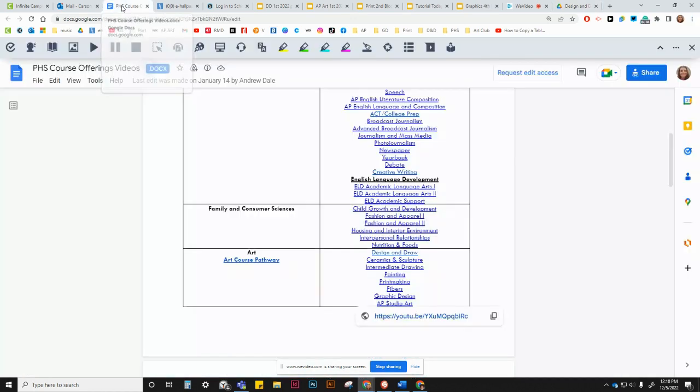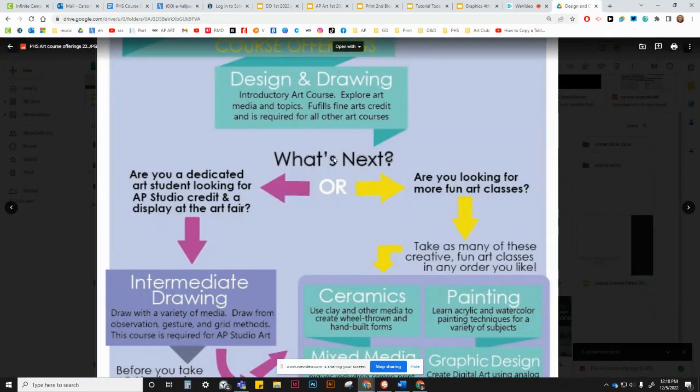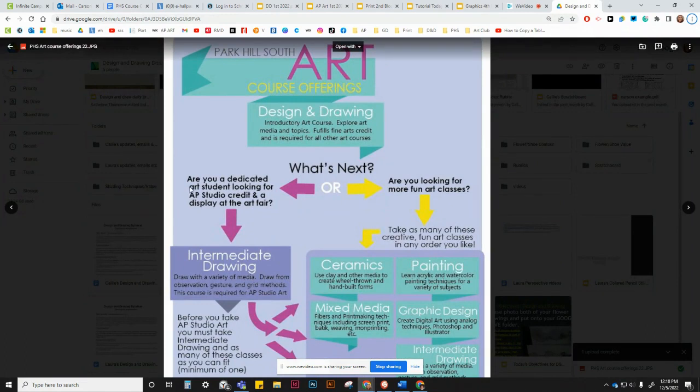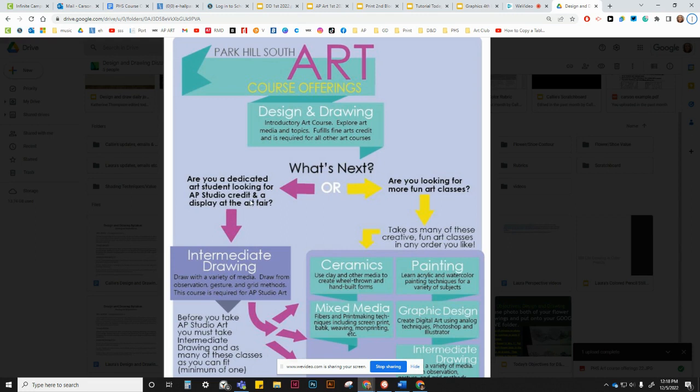You can see other videos about all of these classes back at the video page, so if you're curious about any of the other classes and what they look like in more detail, that'll be listed there. But just for a general discussion: are you going to be a student who wants AP studio credit and a display at the art fair, or are you a student who's just looking for more fun art classes? We'll discuss those paths.